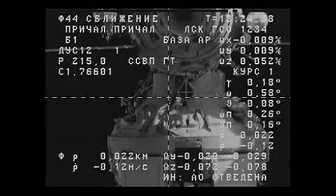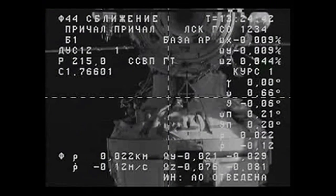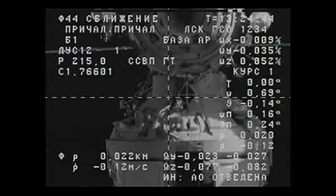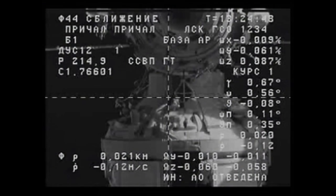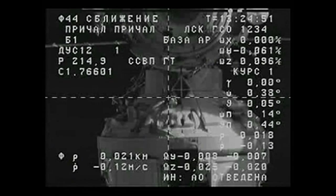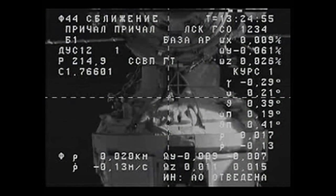The approach is continuing to go very, very smoothly as the Kurs automated system is behaving just as planned. Using the range ruler, that's about 17 meters for range.